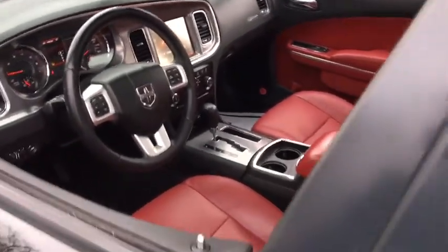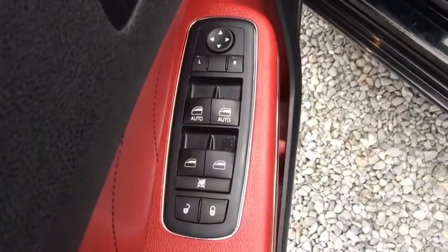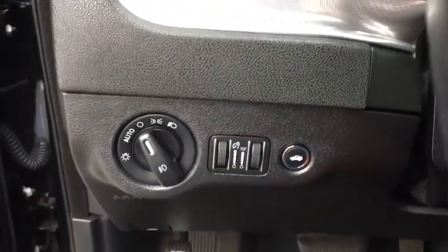Stability control, traction control, xenon headlights, Bluetooth, automatic transmission, compass, remote power door locks, fog lamps, heated driver's seat, trip computer.